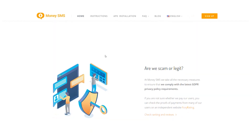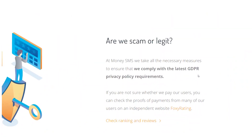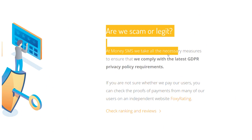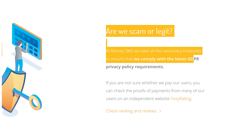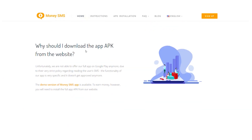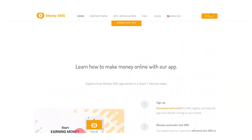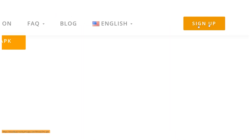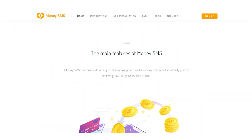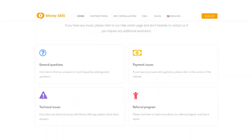It's a relief to know that they do not read your private messages. Is this legitimate? Money SMS takes all necessary steps to ensure that it complies with the most recent GDPR privacy policy specifications. Make sure you download it quickly to get paid as easily as 1-2-3. You can also sign up on their website by clicking on sign up. If you have any questions about whether they pay their users, you can check proof of payment from many users on an independent website.